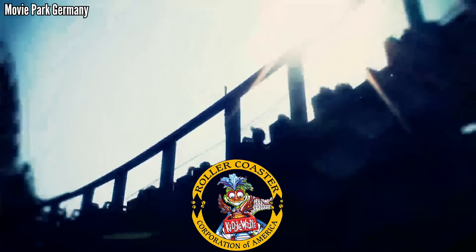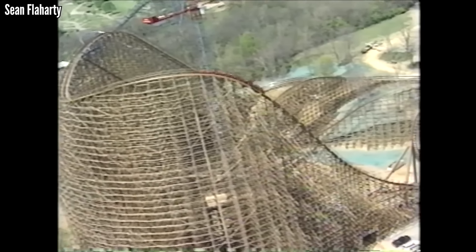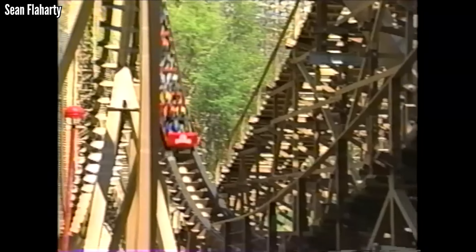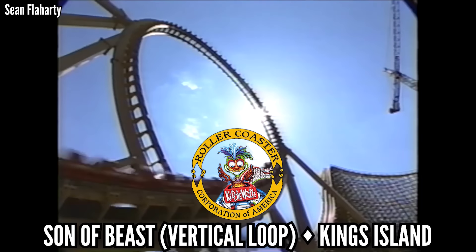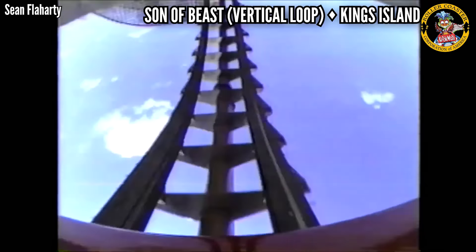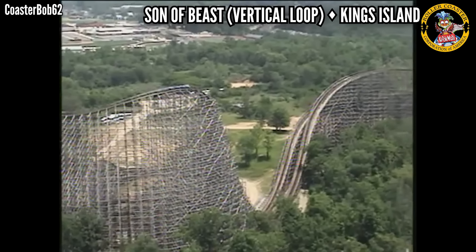The Roller Coaster Corporation of America, or RCCA, is quite infamous — they've made some bad rides, and the one I rode was Son of Beast. This was not a good ride by any means, but credit where credit is due: Son of Beast had a very intense vertical loop. It wasn't just a novelty — that loop packed in the positive Gs. It's a shame that in 2007 they removed the one really good part of the ride, operating three more seasons like that.